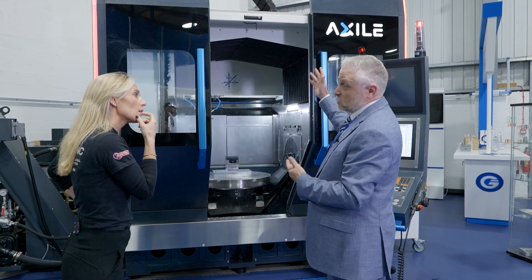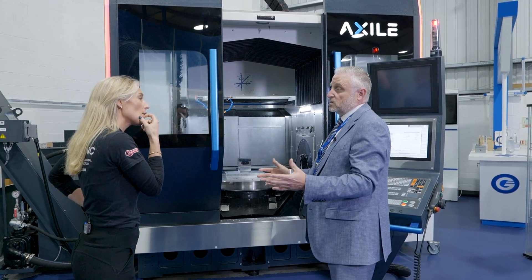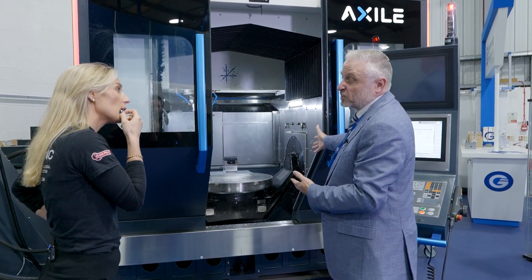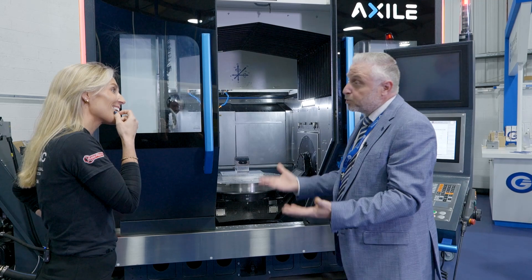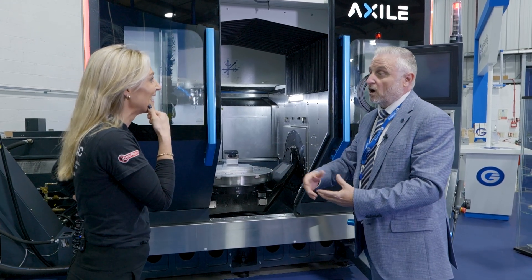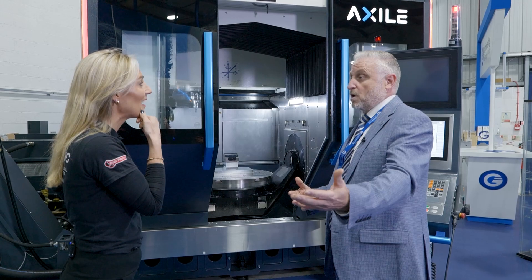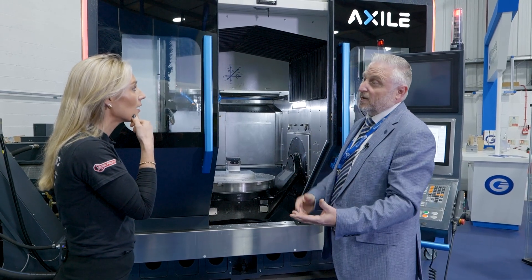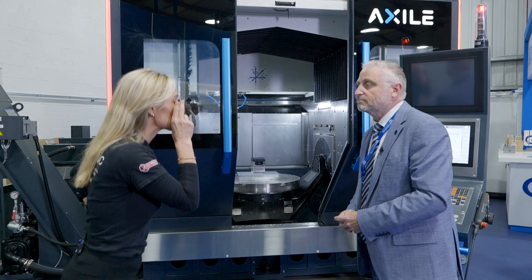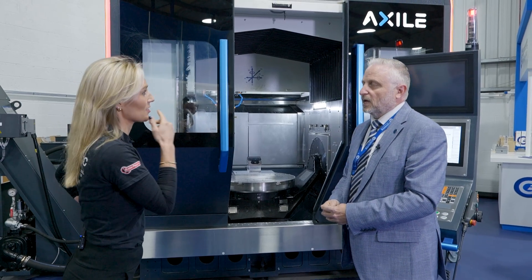This is the G8, so this is the 800mm table. They do a whole range of machines from 200mm table up to 1200mm table. There's a pallet port coming in on a G6, which is the 600mm side. They've also got a mill-turn machine coming in next year as well, that has turning as well as milling.